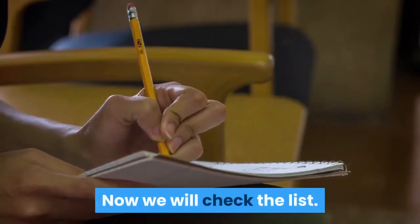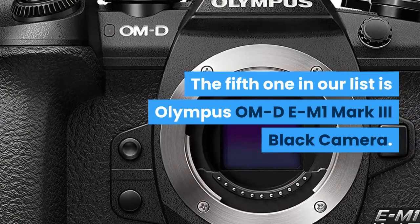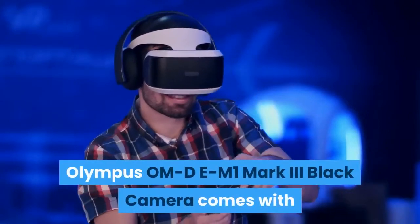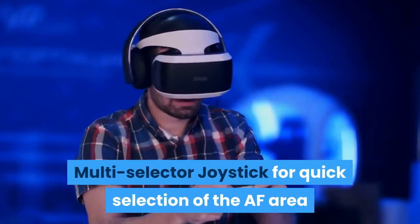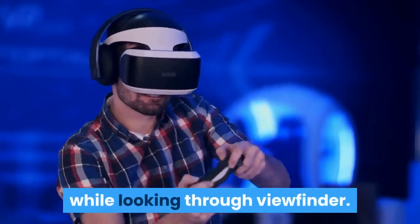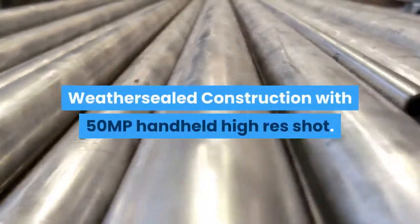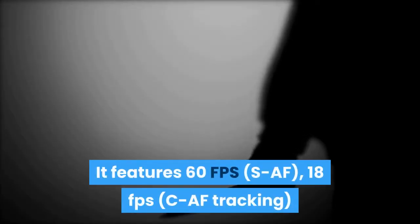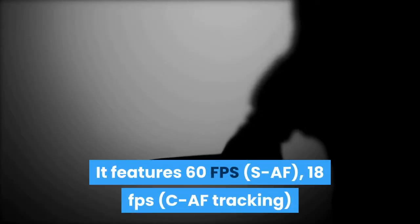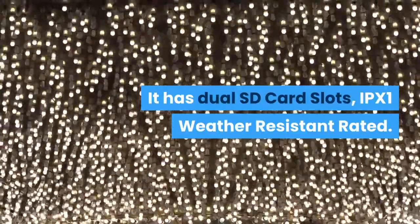Now we will check the list. The fifth one in our list is the Olympus OM-D E-M1 Mark III Black Camera. It comes with a multi-selector joystick for quick selection of the AF area while looking through the viewfinder. It is dustproof, splash-proof, freeze-proof magnesium alloy weather-sealed construction with 5-shot handheld high-res shot. It features 60fps sequential AF, 18fps CAF tracking, continuous shooting with the silent electronic shutter. It has dual SD card slots and IPX1 weather-resistant rating.